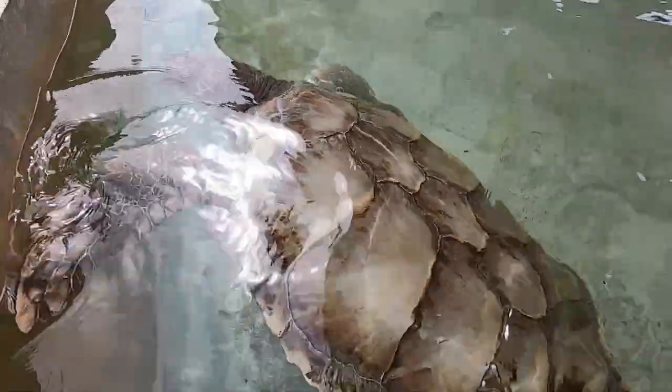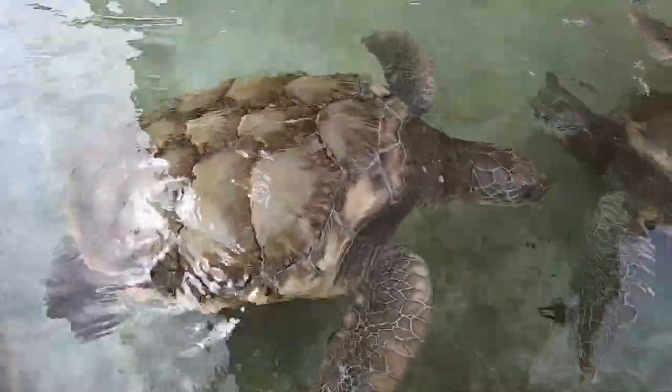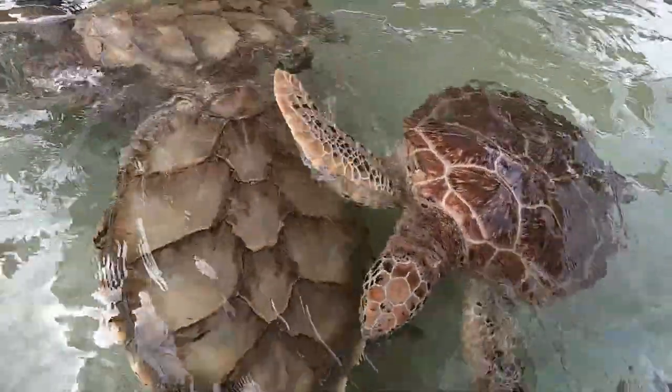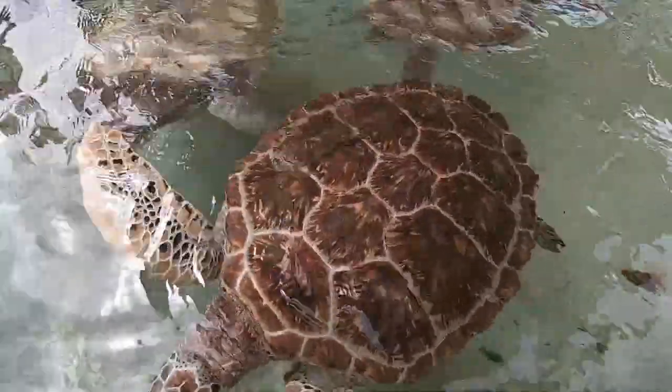It's nice that these turtles are swimming by so close - that way you can get a really good view of them. It's remarkable how different their shells are. Oh, look - here's a whole group! Each one of them definitely has a different kind of shell. Beautiful.